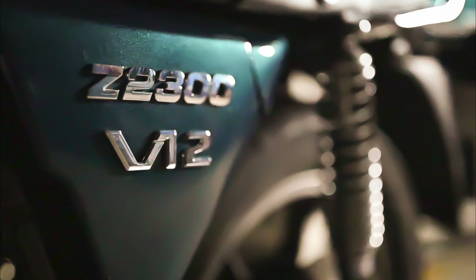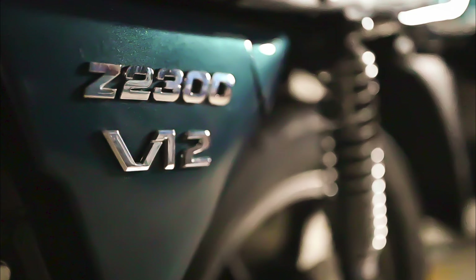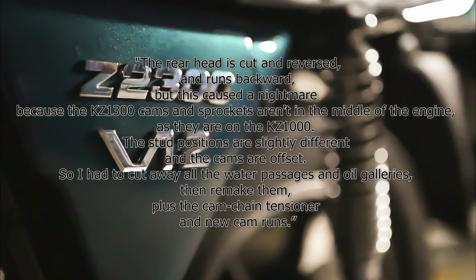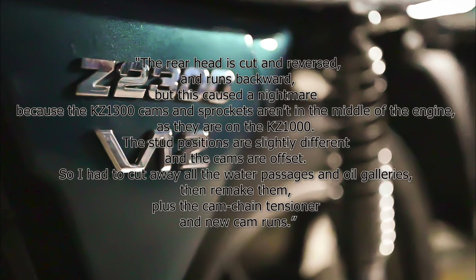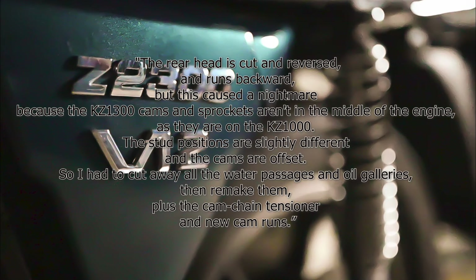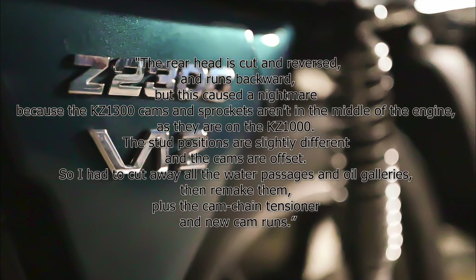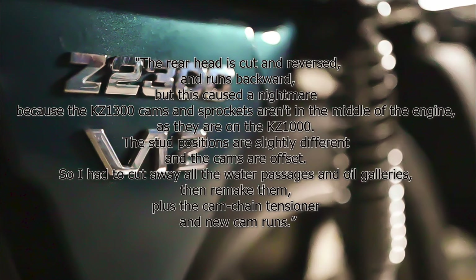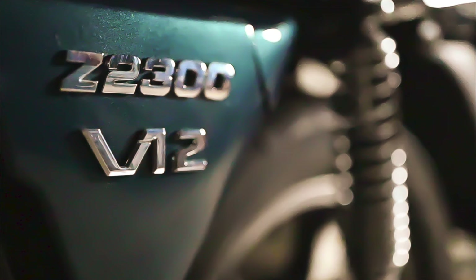Creating the V12 was made difficult by the six-cylinder engine's lack of internal symmetry. Milliard states: the rear head is cut and reversed and runs backwards, but this caused a nightmare because the KZ1300 cams and sprockets aren't in the middle of the engine, as they are in the KZ1000. The stud positions are slightly different and the cams are offset, so he had to cut away all the water passages and oil galleries, then remake them, plus the cam chain tensioner and new cam runs. Milliard made a cam chain from two heavy-duty Hi-Vo chains welded together.